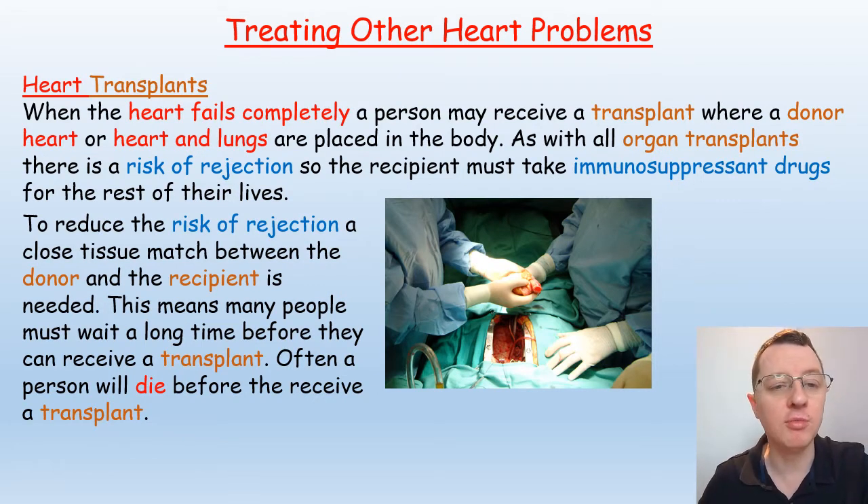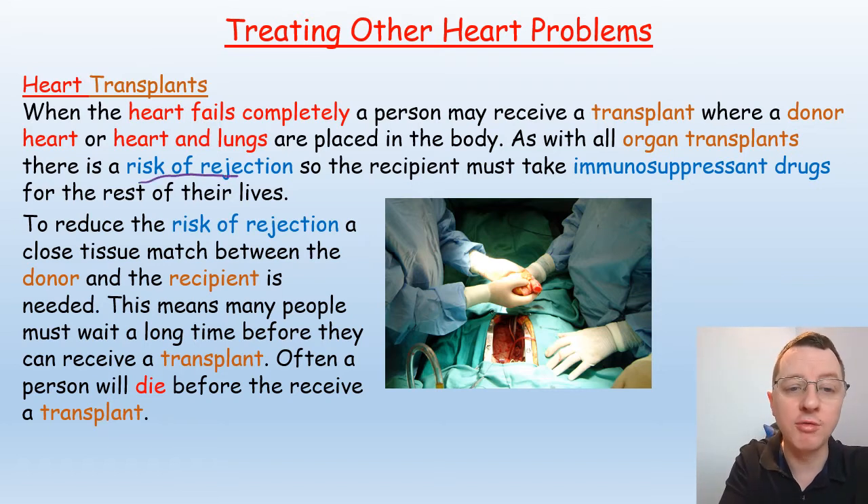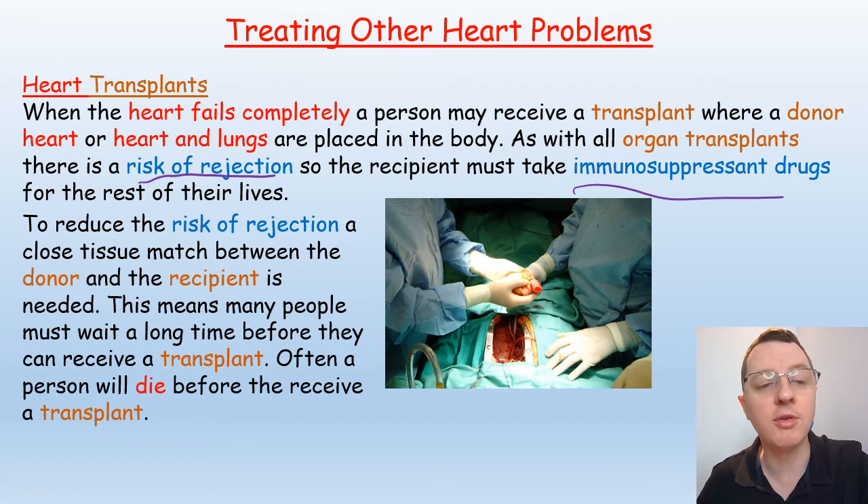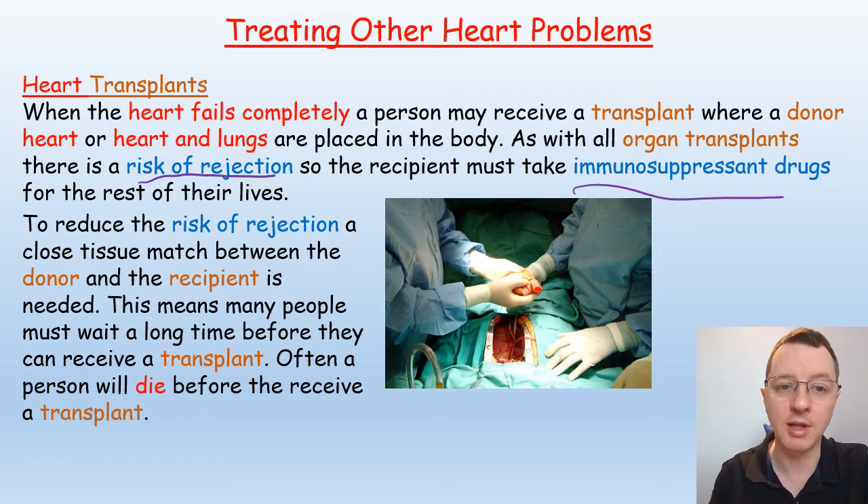If the heart fails completely, a person may receive a transplant where a donor heart — or even a heart and lungs — are placed in the body. As with all organ transplants, there is a risk of rejection, so the recipient must take immunosuppressant drugs for the rest of their lives. A close tissue match between donor and recipient is needed, meaning many people must wait a long time, and often a person will die before receiving a transplant.